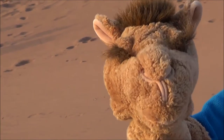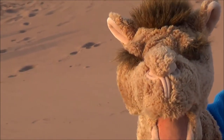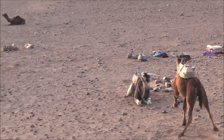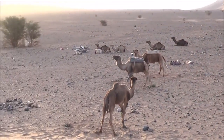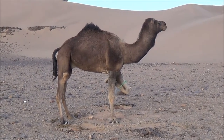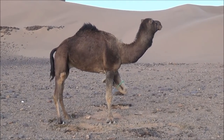Let's meet some real camels. Camels have evolved to live in the desert without much water.